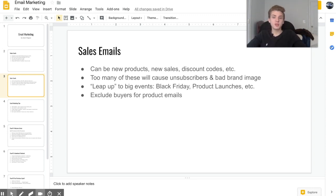One thing you need to make sure you do with sales emails is that if you're promoting a specific product — for example, 'these shoes are 50% off today' — you want to exclude previous buyers of those shoes, because you don't want to email someone saying a product is 50% off when they purchased it yesterday at full price.